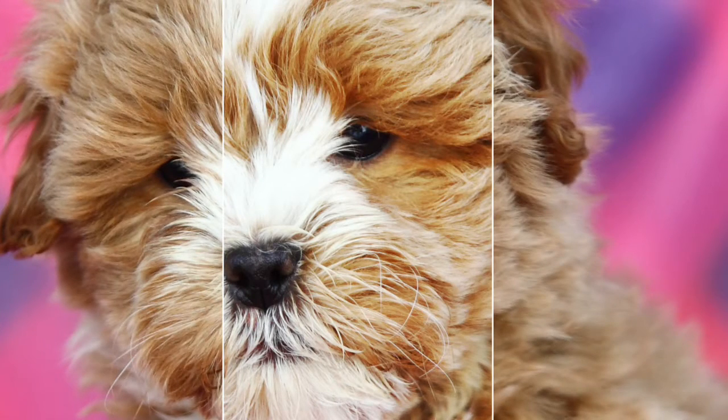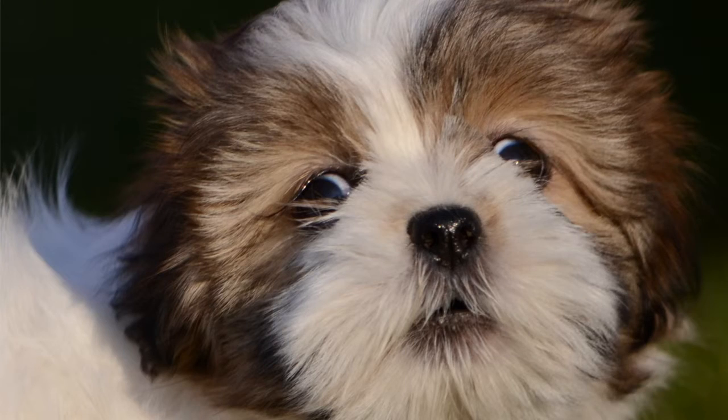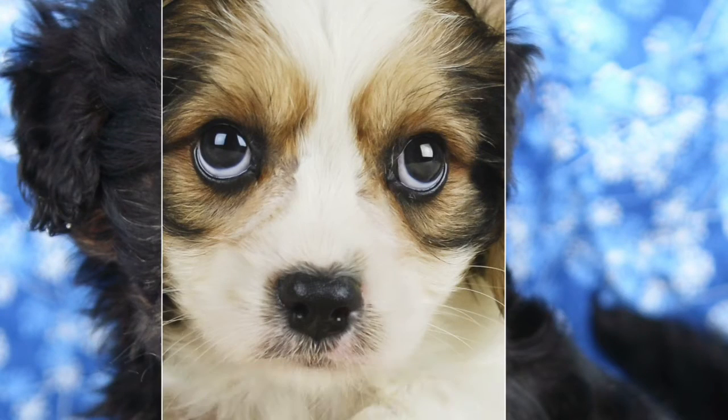So you want to buy a puppy, but where do you go? There are different places to get a puppy. You can travel to different breeders' homes to see puppies, go on your computer to buy online, visit a shelter,